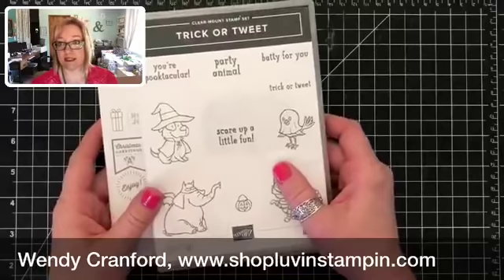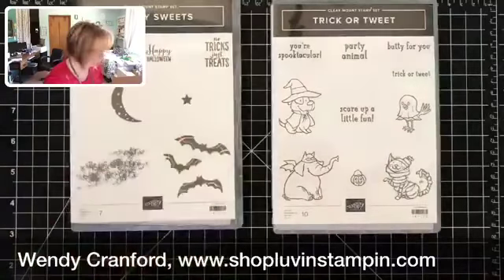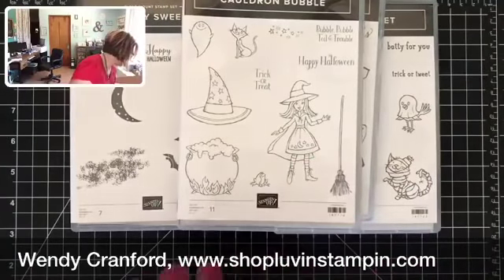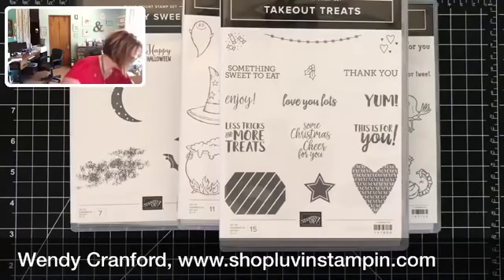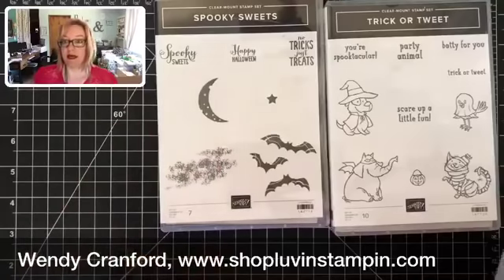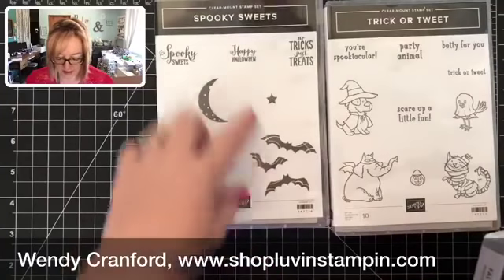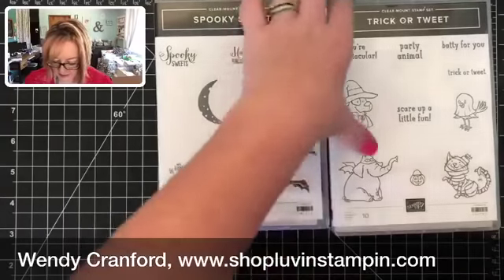I'm just going to start pulling stuff out of boxes — I honestly haven't gone through any of this yet, so you're seeing it as I see it. This is one of my favorite stamp sets in the new catalog. Here's the fall and wintry stuff all together. I already had the bat punch that goes with this stamp set because I got it on the cruise, so that's a head start for me.